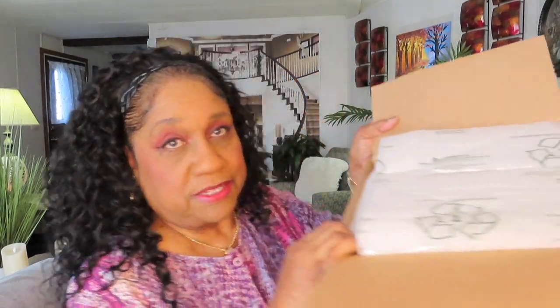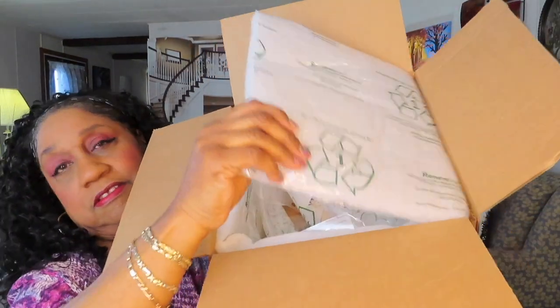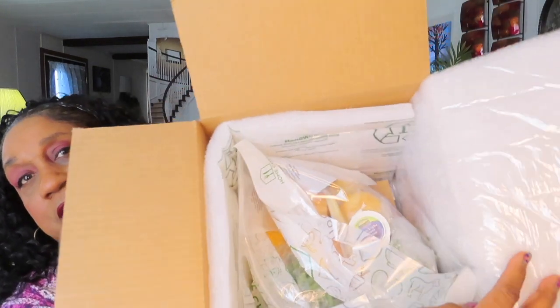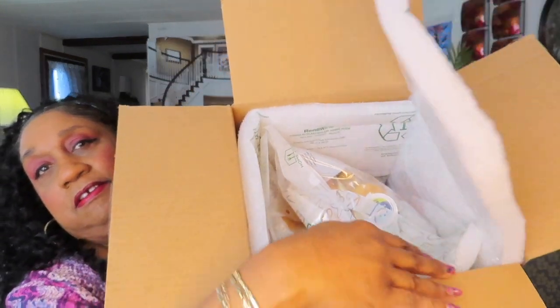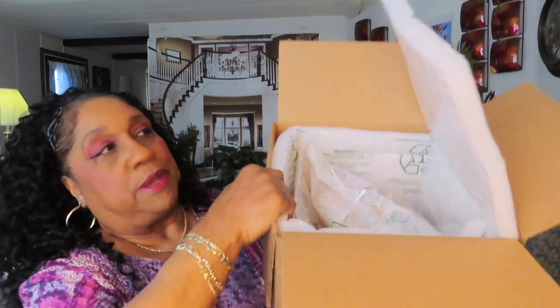I wonder if the bread is going to be in here too — it's supposed to be. Oh, they got potato salad. They always package the boxes up very nicely. This is very insulated — you see how the food is down there? The whole box is insulated: the sides, the top, and the bottom.